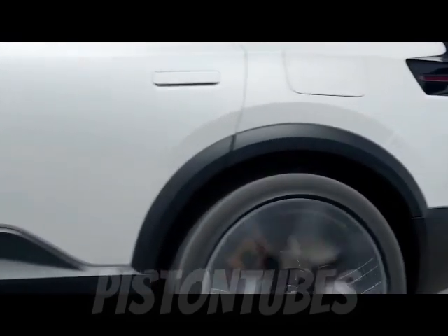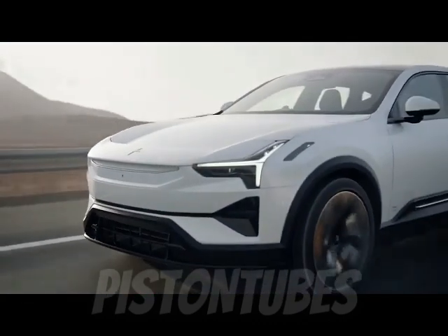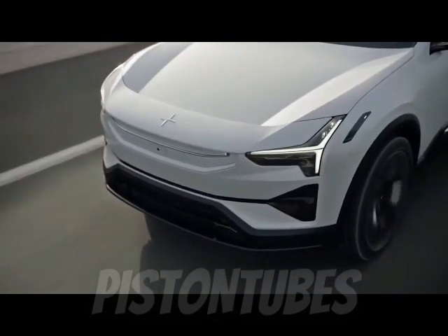We'll admit to being smitten with its streamlined roofline, prominent fenders, and dramatic wheel arches. The SUV's cabin looks rich too, with a clean design and high-end materials.